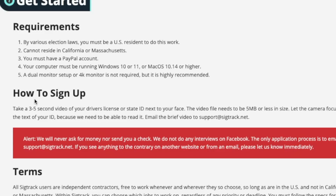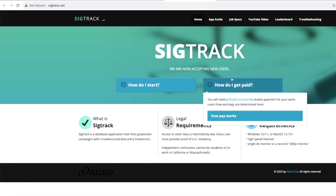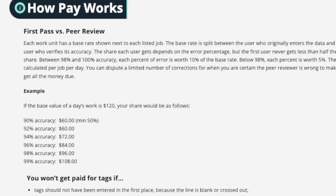You're going to email that video to support@sigtrack.net. Now that we understand what the task is and how to sign up, next is: how much am I going to be making, is this worth my time, and how do I get paid? Back on the main page there is a 'How do I get paid' button. When you click that, there is a pop-up that explains how pay works. You are the data entry typist inputting the information, checking the voter registration forms, and entering the data into the system — so you are the first check.